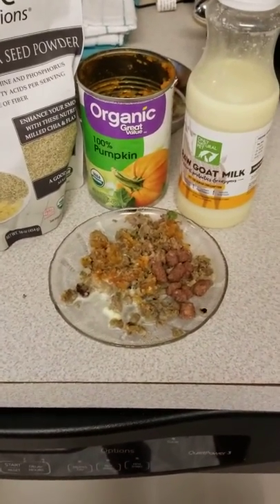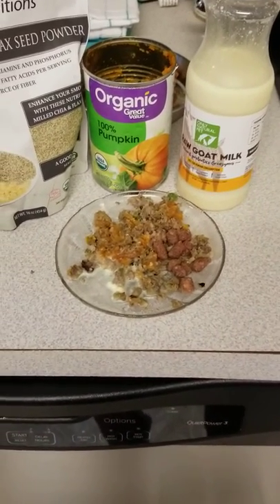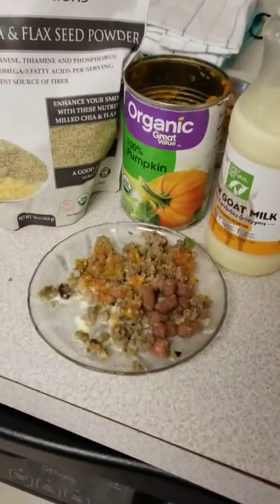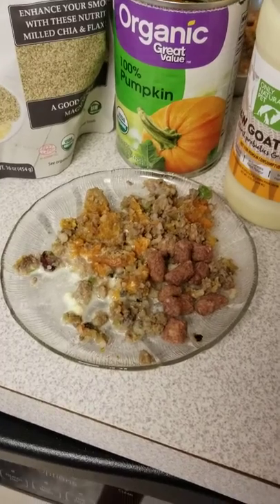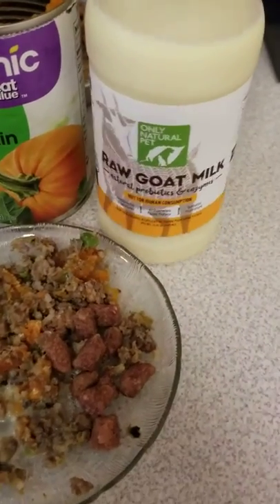I do a homemade food and I also supplement with a freeze dried raw, which I have over here in the corner. So this is what Iceland is eating now — her homemade food, some pumpkin puree, some freeze dried, and then we've also got some raw goat's milk.